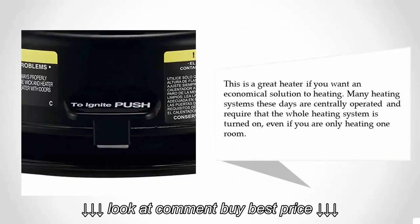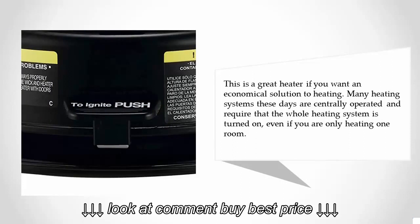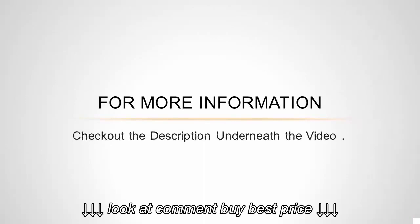This is a great heater if you want an economical heating solution. Many heating systems these days are centrally operated and require the whole system to be turned on even if you are only heating one room. For more information, check out the description underneath the video.